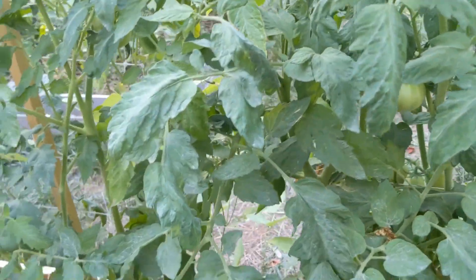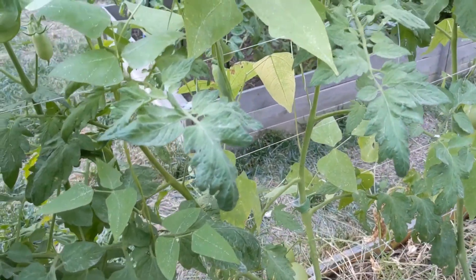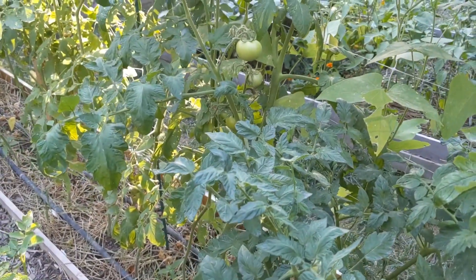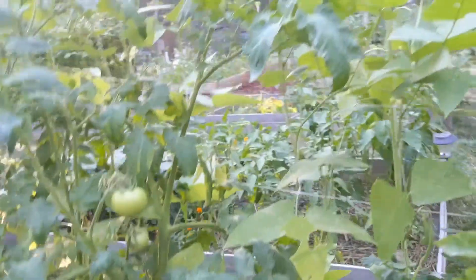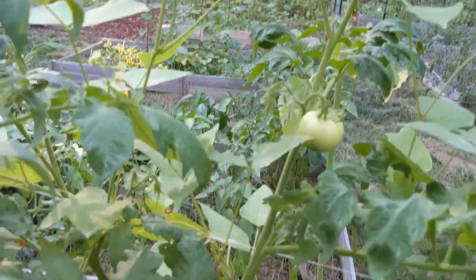I don't know if I'll be out here long enough to try to use my black light — I might. I have a lot of fruit set but not a lot that are turning. I have a lot of blossom end rot, which is very upsetting.